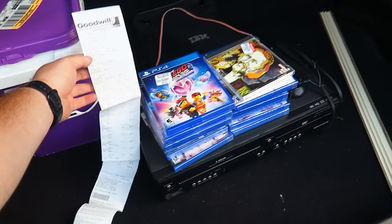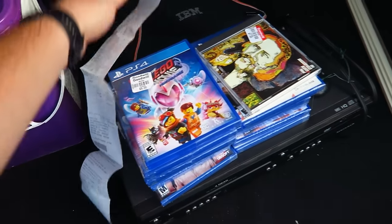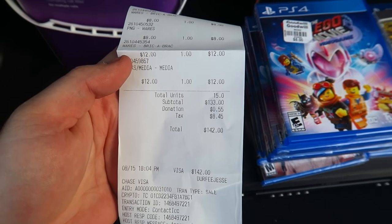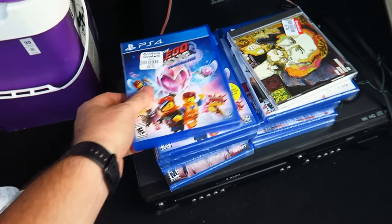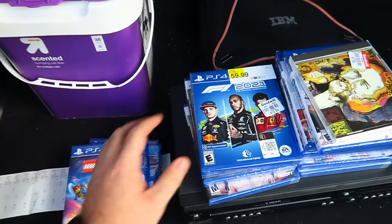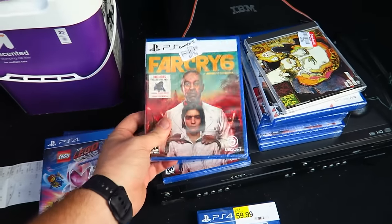That was a super quick trip. We got the receipt right here — it came to a total of $142 even. We got lots of games. I'm not going to quite double up on all of them, but some of them I will.